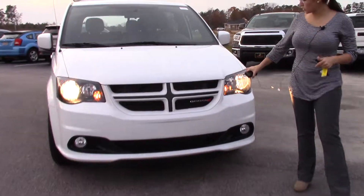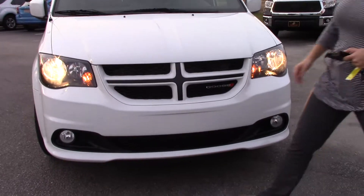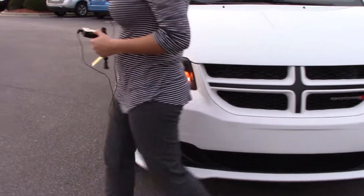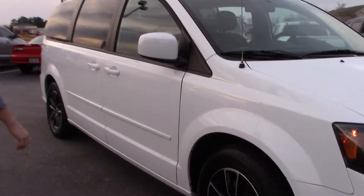Take a look at this vehicle. Of course we have our headlights here, our Dodge emblem here with a blacked out grille. It's a nice pre-owned vehicle, as well as the wheels there.